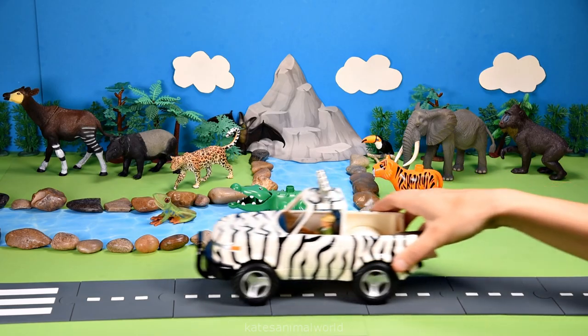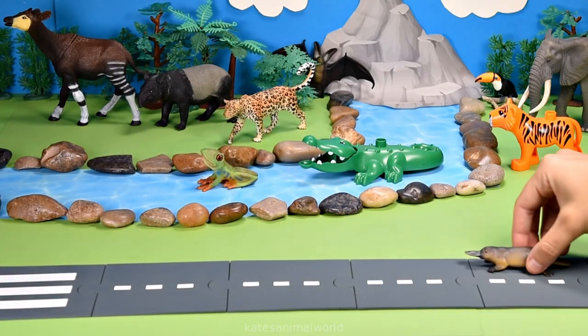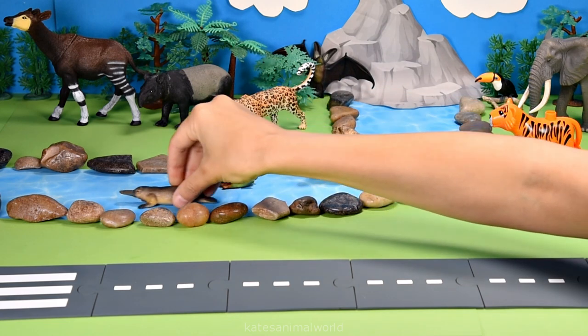Who's in the back of the car? It's a platypus! Platypuses live in fresh water in tropical rainforests.